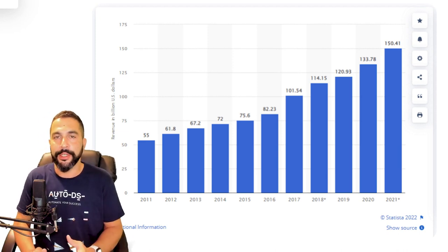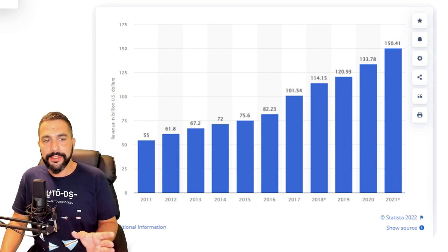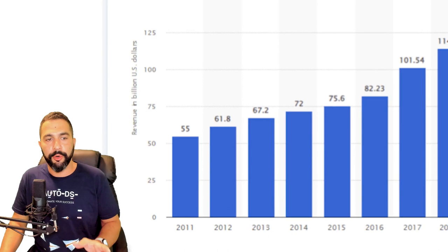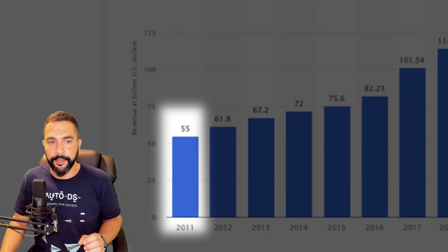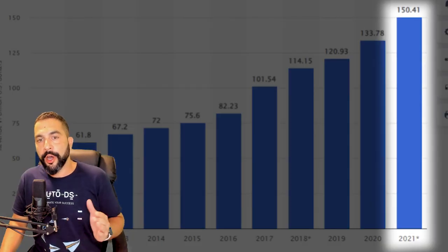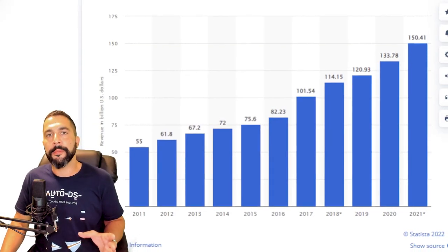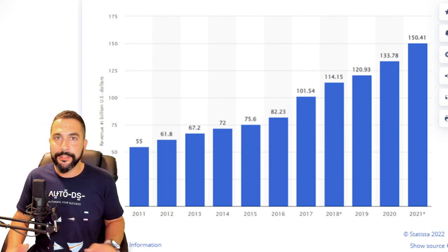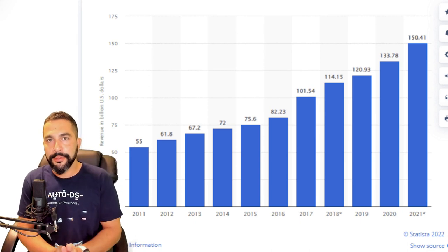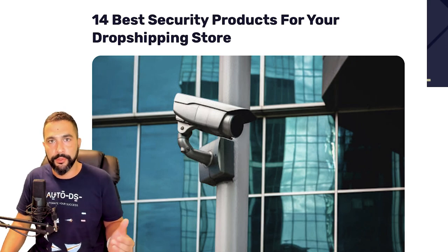This is for the US market — you can target any region you want. In 2011 there were $55 billion in sales in security products, and in 2021, ten years later, over $150 billion in US sales. That is a $100 billion increase in ten years. This increase happening year by year is not going to stop. It is not too late to tap into the security niche.